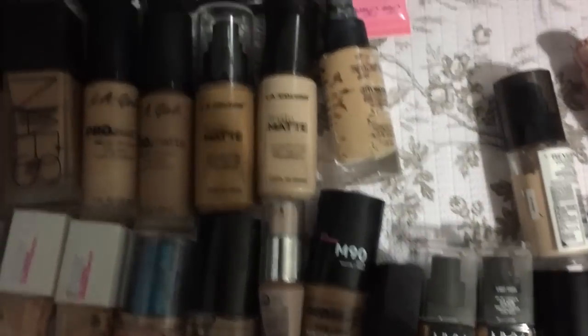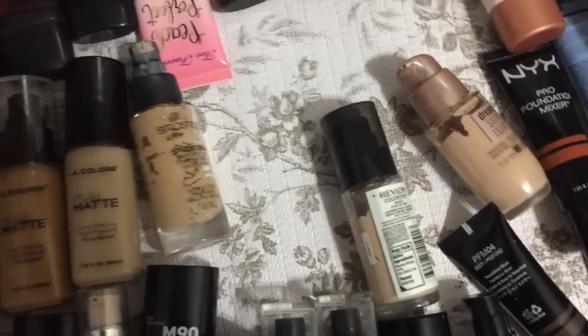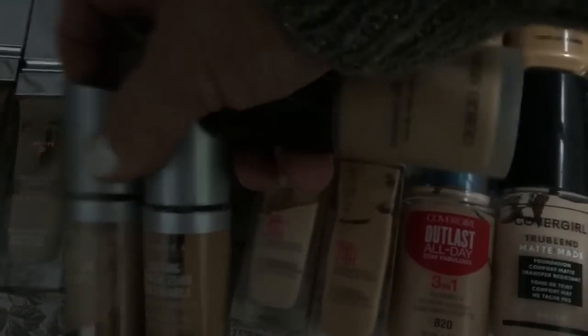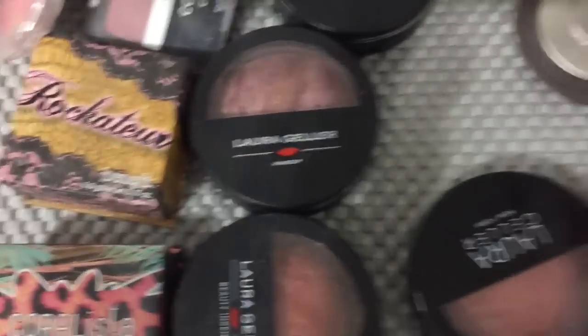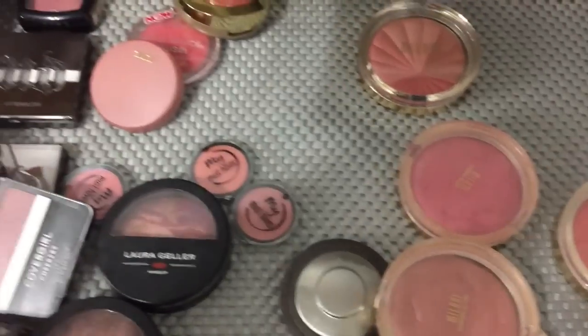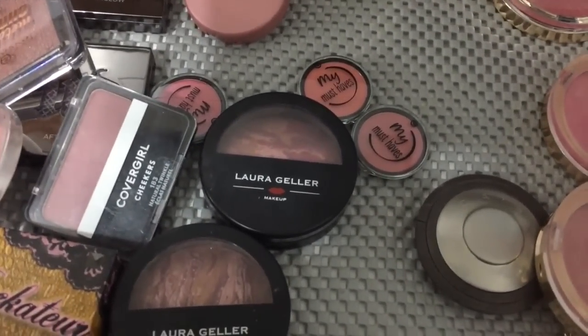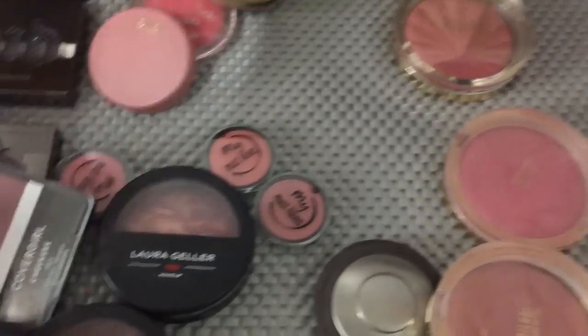I apologize. I know it is kind of dark over here, but there just are not enough hours in the day. I'm going to go ahead and use my Giorgio Armani. I loved this at one point. I'm going to grab these two. Let's look at the blush here. This is one of my favorite blushes, so I'm going to grab that one.